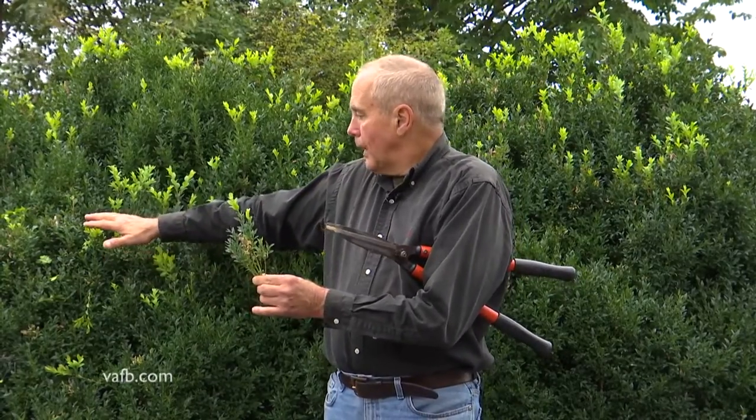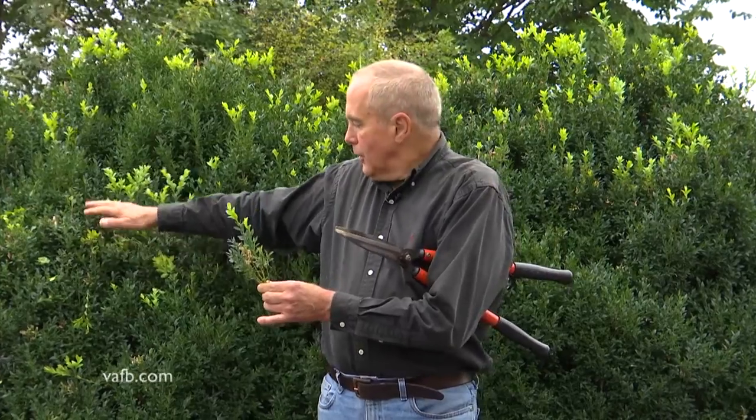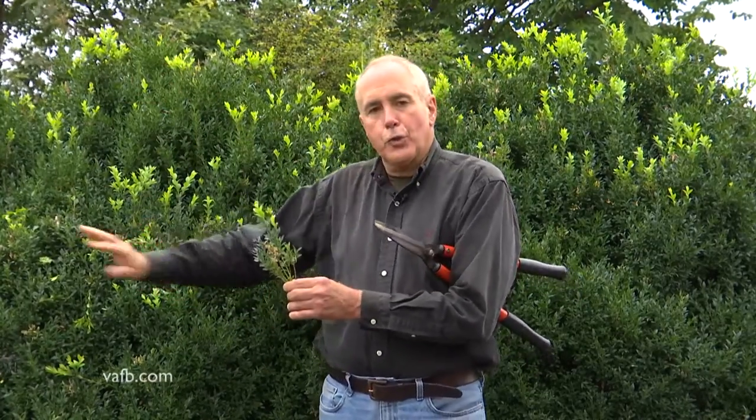New growth in the fall does not have enough time to get hardened off, so it's soft, tender, succulent — you can move it, you can bend it, you can even pinch it off with your hands. It is too late to prune your boxwoods.